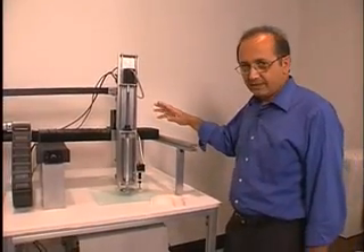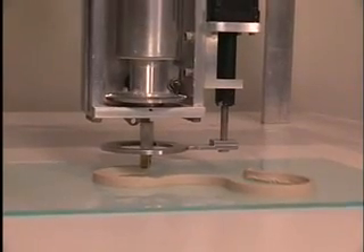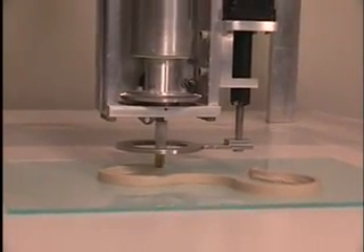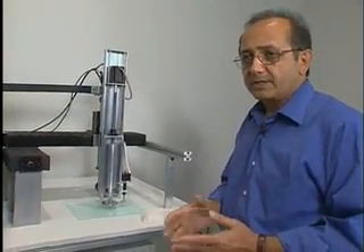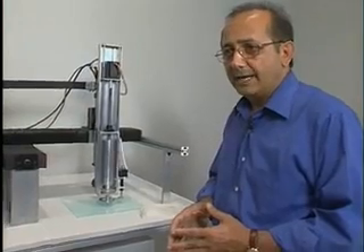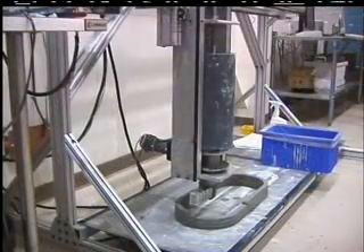This is a small-scale contour crafting machine that can make parts with ceramic. This machine was originally built to help create moulds for industrial parts. It occurred to him that the process has excellent potential in handling construction material. So he built a bigger machine — one that could use concrete, one that could make walls.